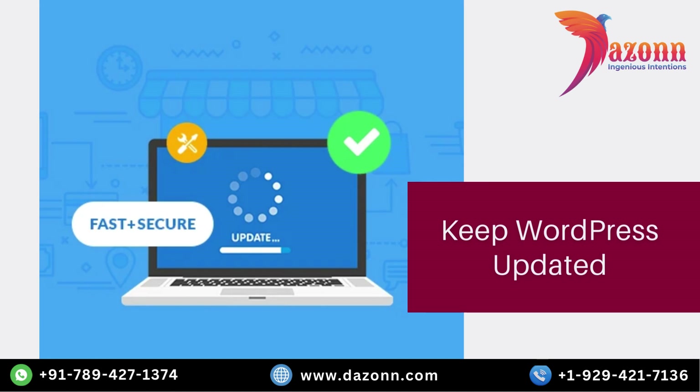Keeping your WordPress installation up to date is vital for maintaining a secure website. Developers frequently release updates that include bug fixes, security patches, and new features. By regularly updating your WordPress core, themes, and plugins, you ensure that you have the latest security enhancements and protection against known vulnerabilities. Remember, a well-maintained website is a safe website.